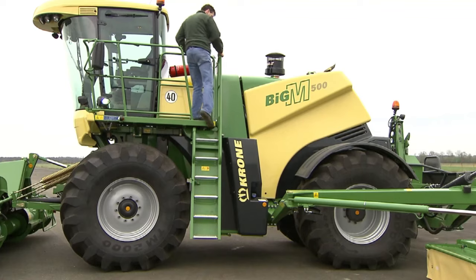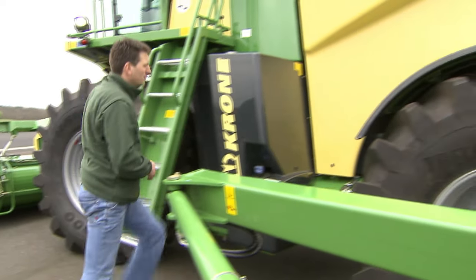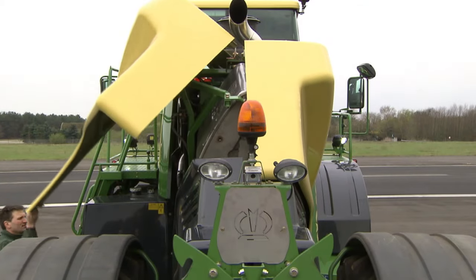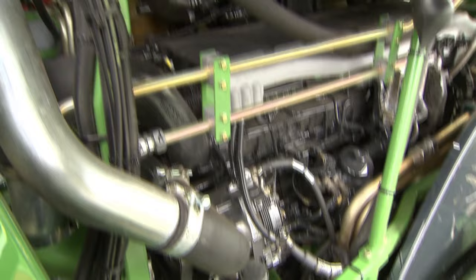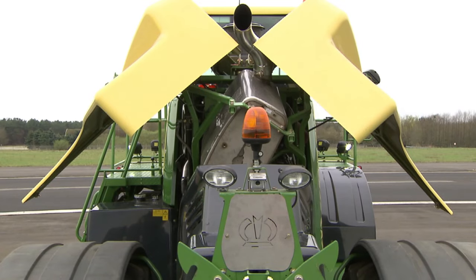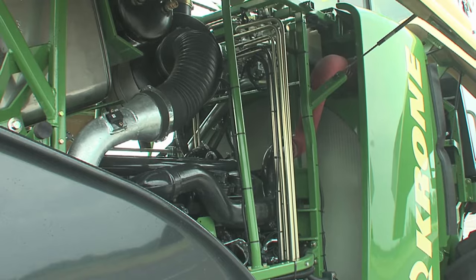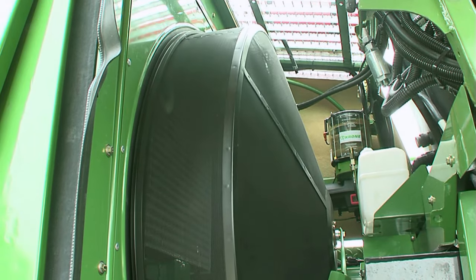Service and maintenance are easy — attending all service points is convenient and fast. An abundance of power: the high-drive, six-cylinder MAN engine delivers 520 horsepower, turbocharged and intercooled.